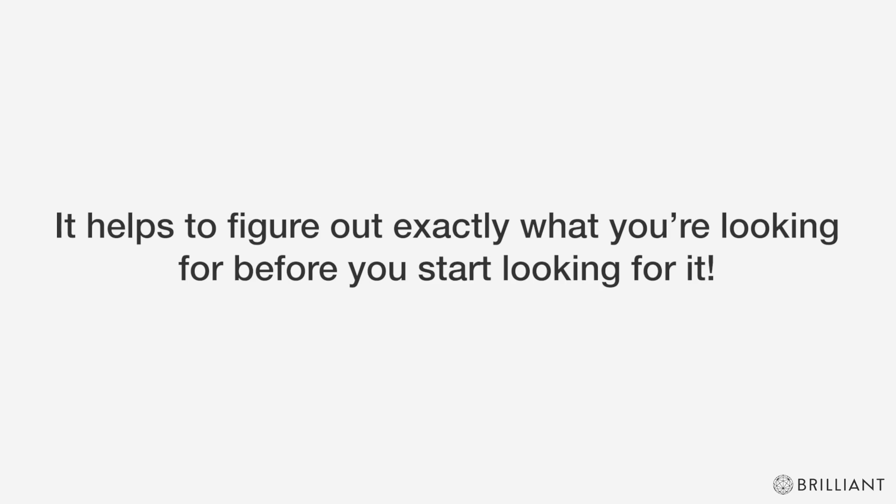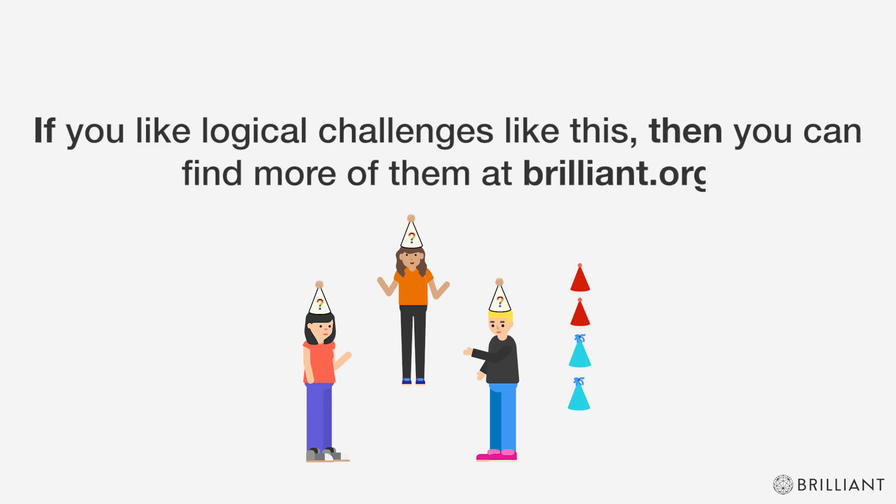It helps to figure out exactly what you're looking for before you start looking for it. If you like logical challenges like this, then you can find more of them at Brilliant.org.